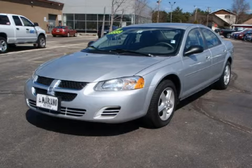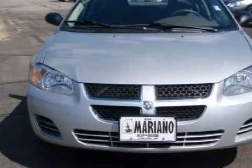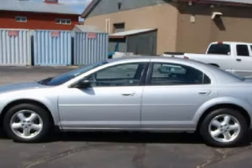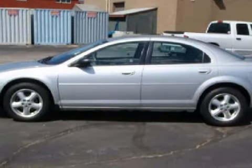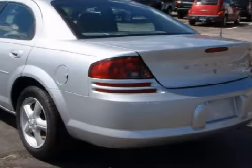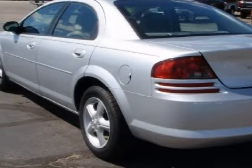This fantastic 2004 Dodge Stratus comes equipped with a responsive 2.4-liter inline 4-cylinder 16-valve engine, an effortless 4-speed automatic transmission, and has front-wheel drive. This four-door sedan has comfortable taupe seats and only 30,136 miles.